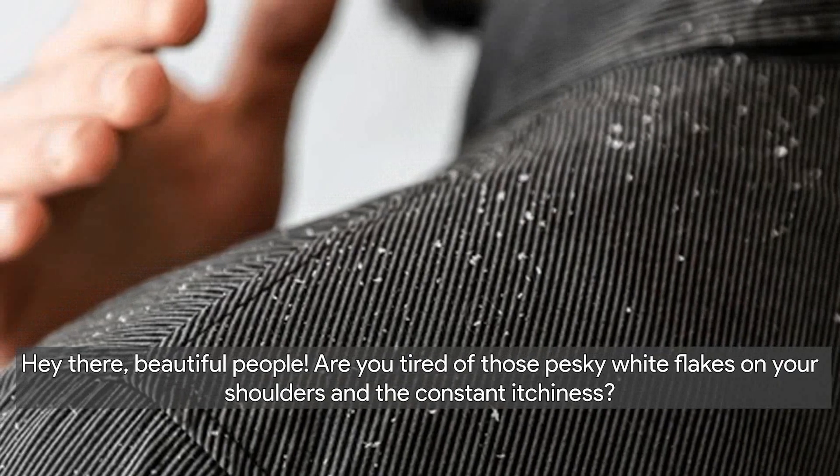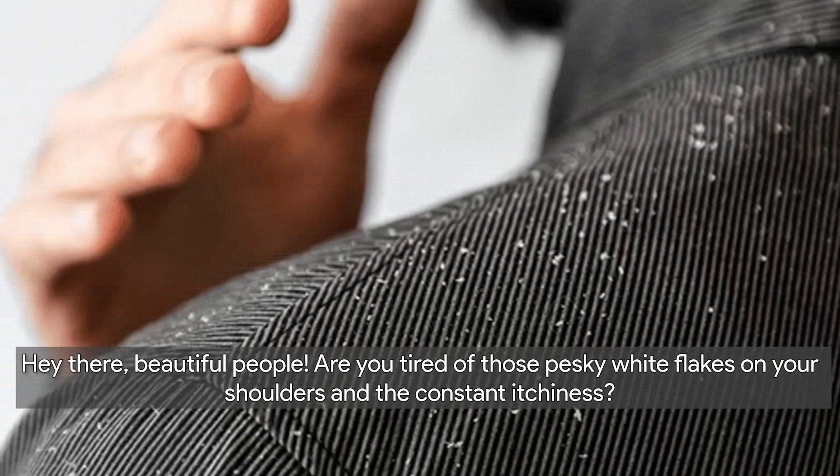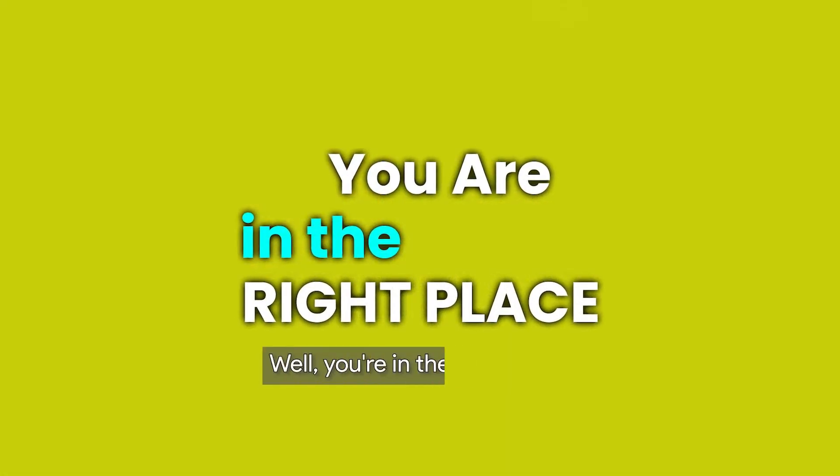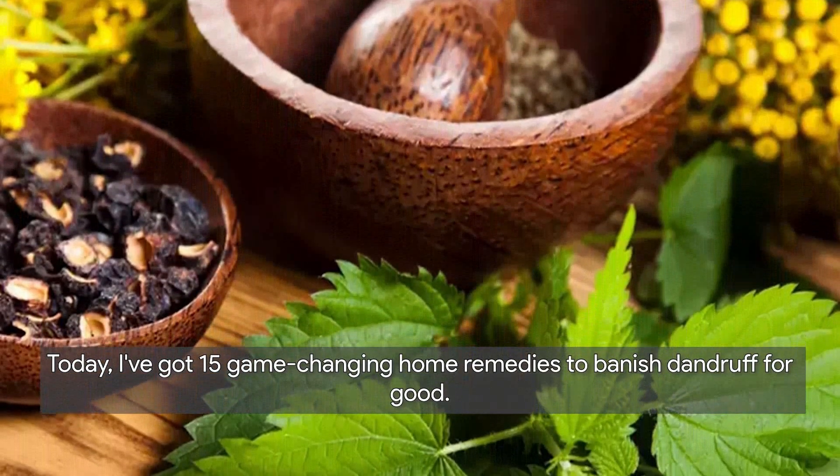Hey there, beautiful people! Are you tired of those pesky white flakes on your shoulders and the constant itchiness? Well, you're in the right place. Today I've got 15 game-changing home remedies to banish dandruff for good.